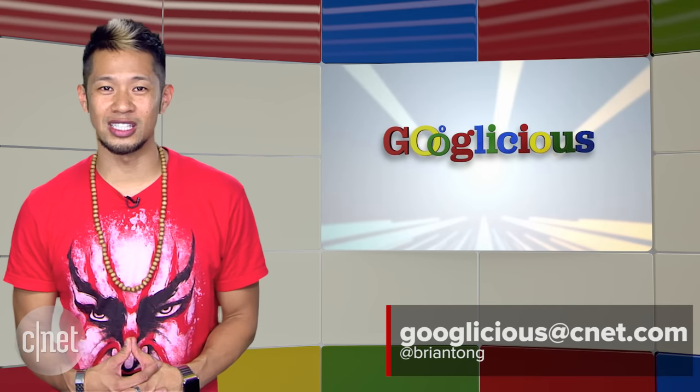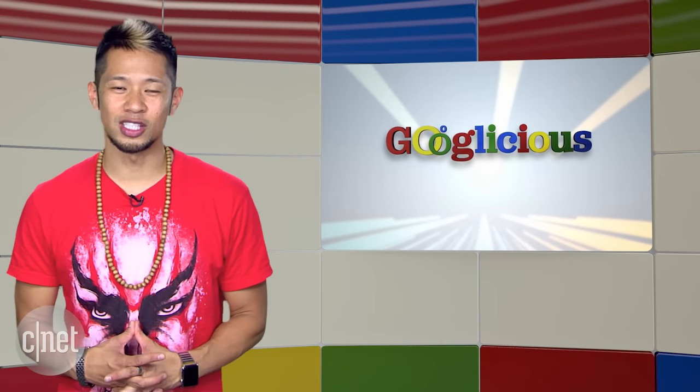All right, that's going to do it for this week's show. You can always email me at Googlelicious@CNET.com or tweet me at Brian Tong. Thanks so much for watching — we'll catch you all next time for some more of that Googlelicious.